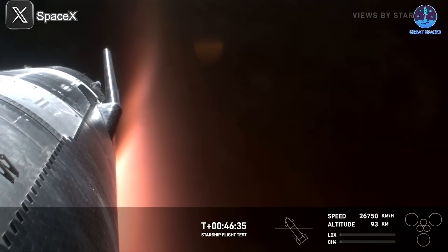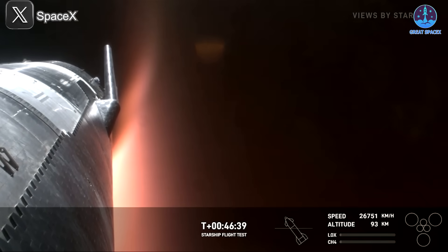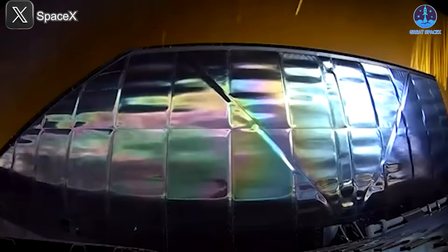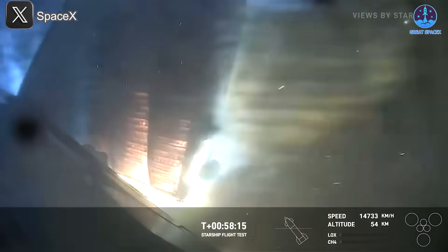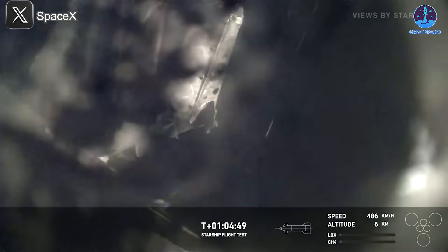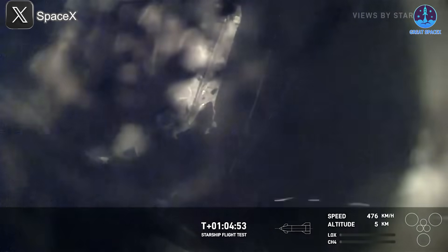However, despite several iterations and six test flights, SpaceX's heat shield system still fell short of expectations. Earlier flights revealed a critical issue: tiles frequently detached and broke upon impact with the ground. In response, SpaceX implemented improvements, but the system continued to struggle during re-entry. The heat shield proved insufficient to protect sensitive components like the flaps, especially during high-stress phases of flight.